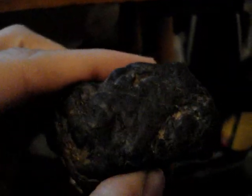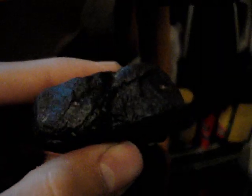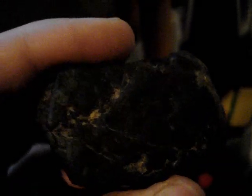I just wanted to do a video about this rock that I found. It almost felt like it could have been a meteorite, but I'm having second thoughts now.